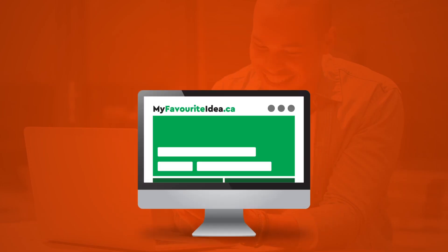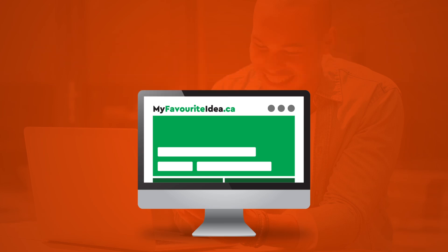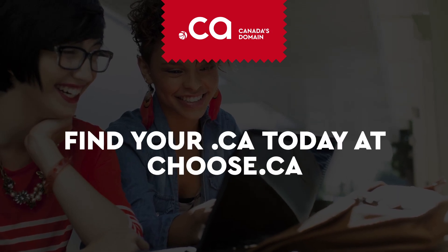Every .ca you register can easily redirect to your main website with help from your trusted registrar. That's all there is to it — have fun choosing the unique .ca domain name that best represents you and your brand.